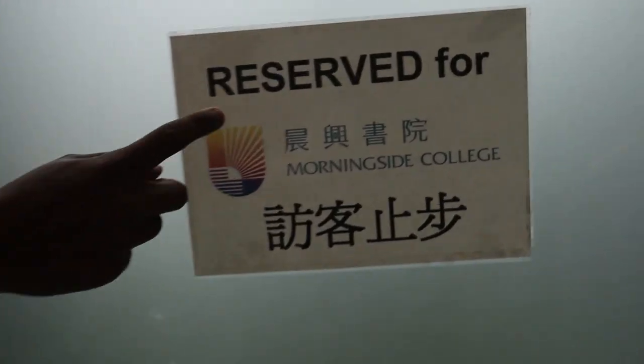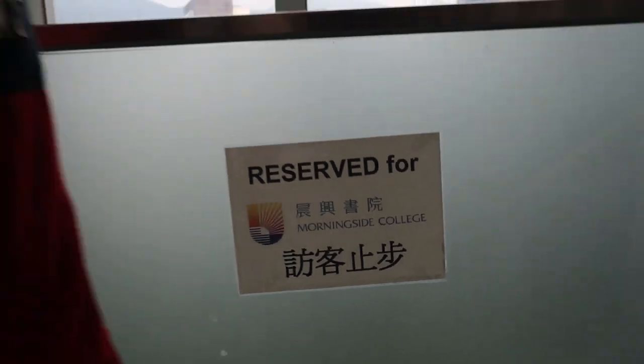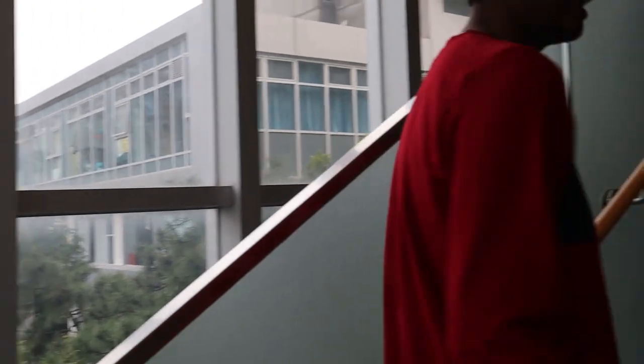Take a look at this for Morningside College. Anybody who sees this video, don't think you can just come here, okay?